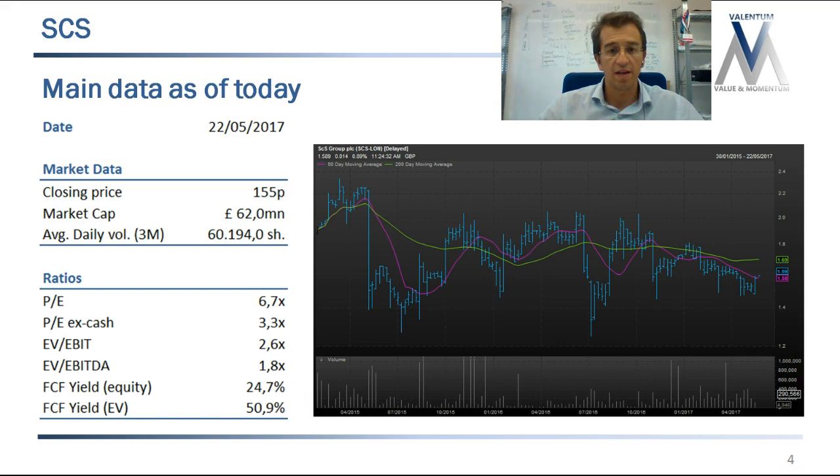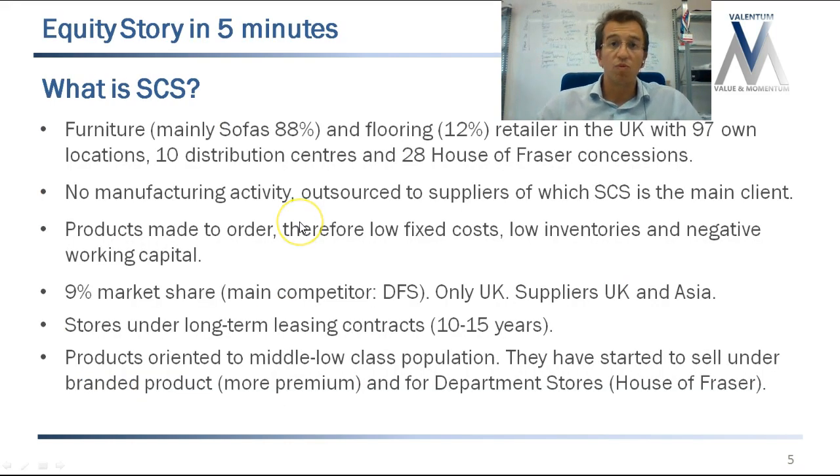The company went public in 2015, almost two years where not much has happened. SCS is basically a retailer of furniture — primarily sofas and flooring, but sofas is the big thing and it's what they've done for many years. I've divided the presentation into two parts: a quick overview in five minutes, and then a longer, more in-depth analysis of the company.